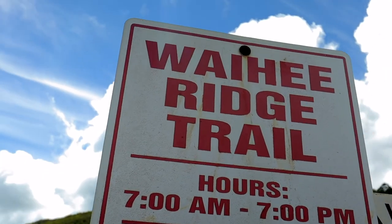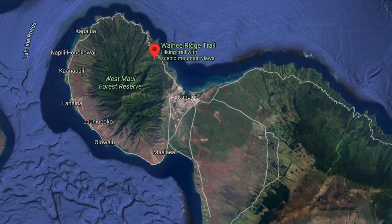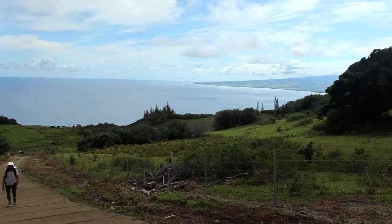We're starting off this morning hiking the Wahi Ridge Trail. It's on the western side of the island and it's supposed to have some absolutely beautiful views at the top. Already just from the start, the views are just magnificent behind us — you can see the ocean in the background. It's gorgeous.